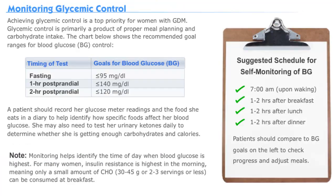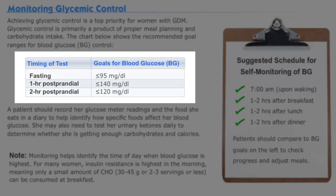In addition to dietary and lifestyle modifications, patients should check their blood glucose levels regularly, especially patients with gestational diabetes. In fact, glycemic control is a top priority for these women. If you look at the chart below, you'll see blood glucose ranges for different time periods.